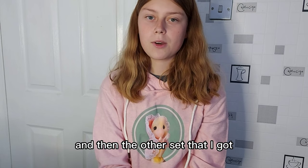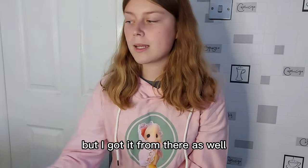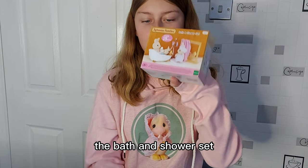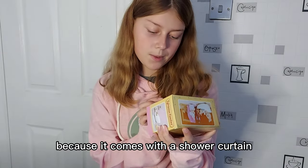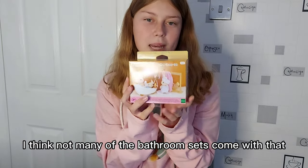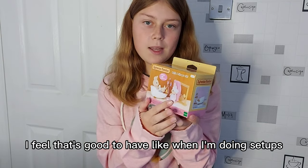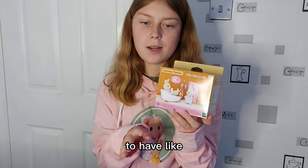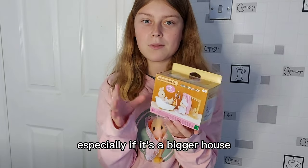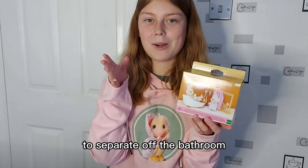And then the other set that I got — I don't think it's exclusive, but I got it from there as well — is the Bath and Shower Set. I got this one because it comes with a shower curtain. I think not many of the bathroom sets come with that. I feel that's good to have when I'm doing set-ups, to have a shower curtain to kind of separate the room, especially if it's a bigger house with open plan rooms.